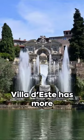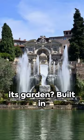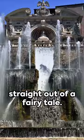Did you know that Villa d'Este has more than 150 fountains in its garden? Built in Tivoli, right next to Rome, in 1572, this mansion has a garden that seems to come straight out of a fairy tale.